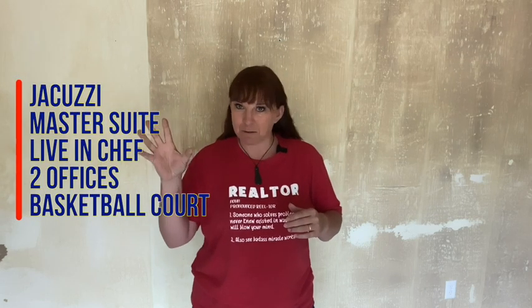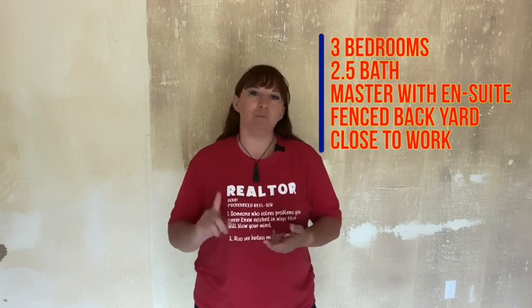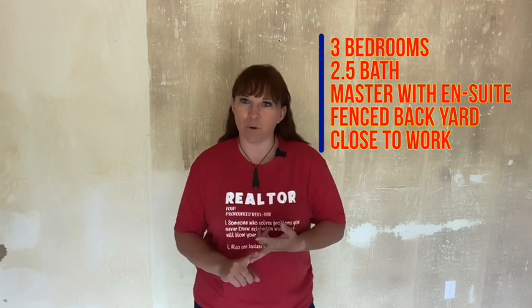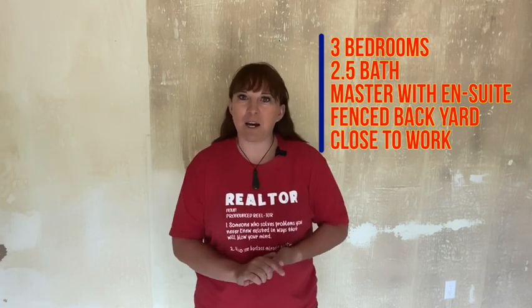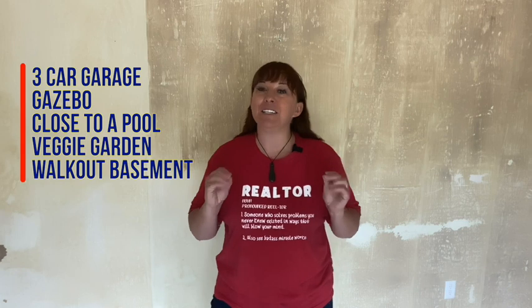You go over what you want in a property. Remember, there's going to be a few different columns. There's going to be the dream items that you would absolutely love to have in the property. Then there's going to be the things that you must have — like you must have three bedrooms, you must have the master on the main floor, you must have two and a half baths. Then there's going to be the things that, oh, it would be nice if it had this, but it's not going to turn me off a property if it doesn't have it.